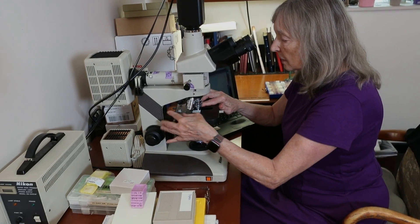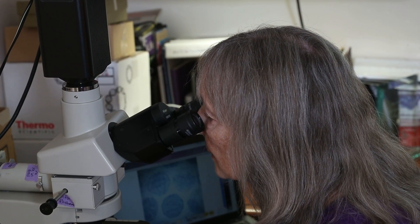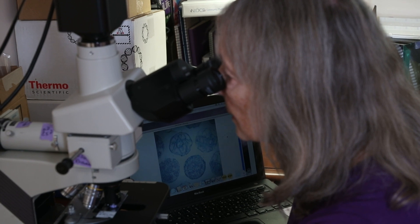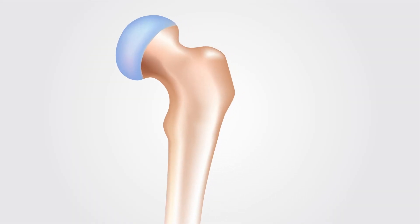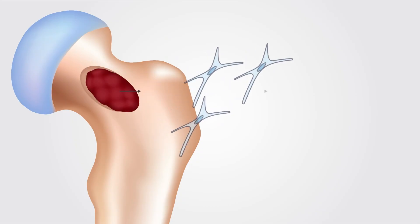The major questions that we have been trying to answer have really related to determining the nature of the bone marrow stromal cells — skeletal stem cells. What makes them self-renew? That's one of the primary characteristics.